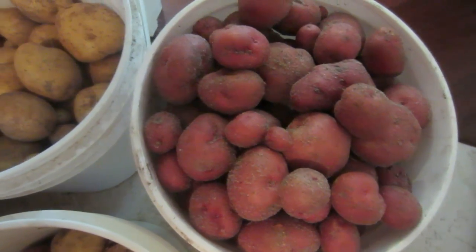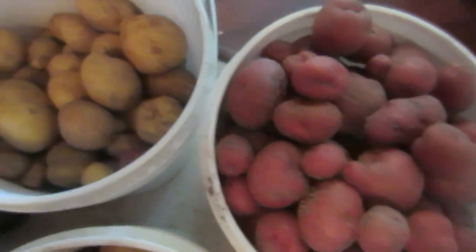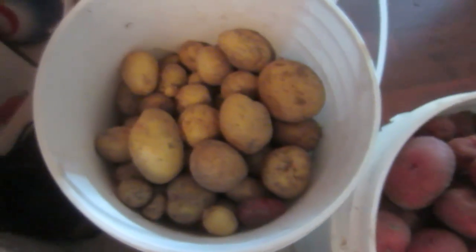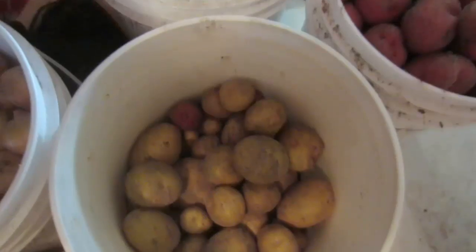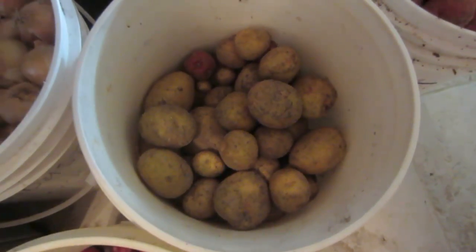I'm getting the produce ready to be picked up for the organic locally grown store here. They purchased anything that we can grow, and they absolutely love what we're growing here.